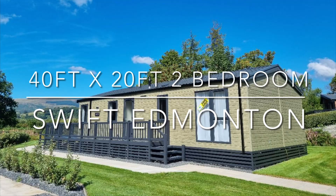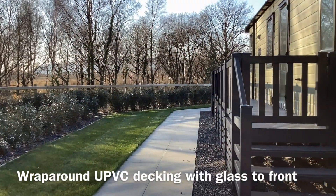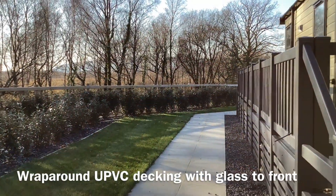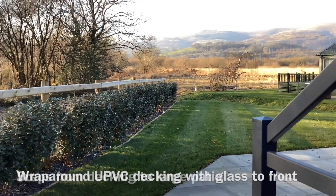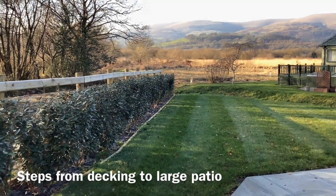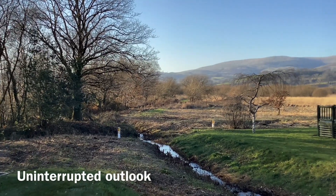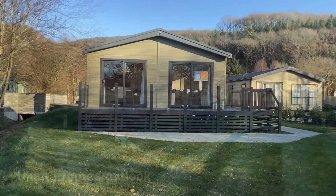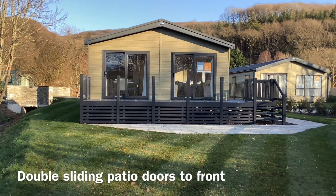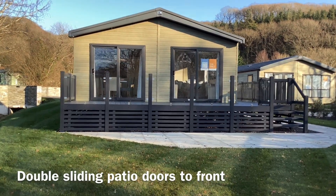Situated on our Dovey View development, the 40-foot by 20-foot, two-bedroom Swift Edmonton Lodge on Morburn Isaf Holiday Park is a high-specification twin-unit lodge, characterised by a relaxed coastal cottage atmosphere. Sited on a sunny private pitch with a fantastic outlook over the Dovey Valley, it is bordered by our own wildlife meadow, a favourite hunting area of our resident barn owls.